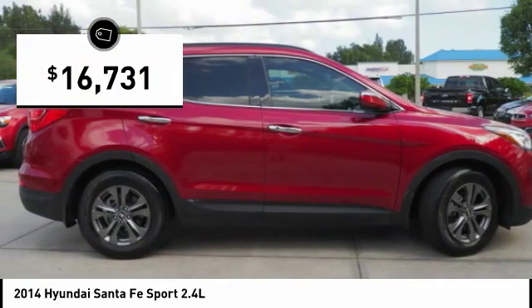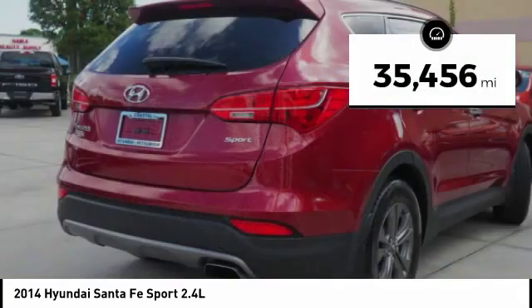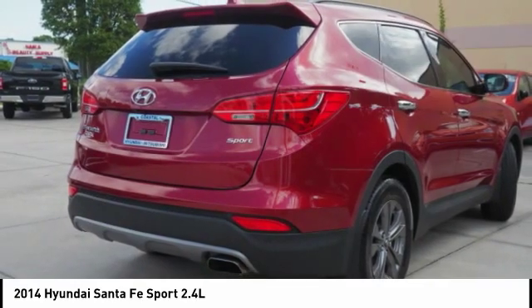And it's priced below $20,000. This vehicle has less than 40,000 miles. Here are some of this vehicle's great options.